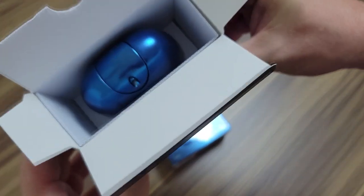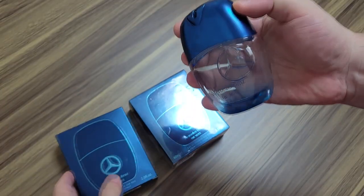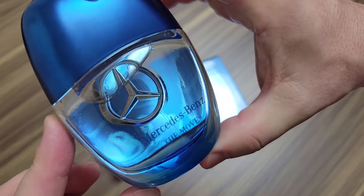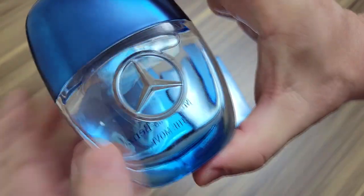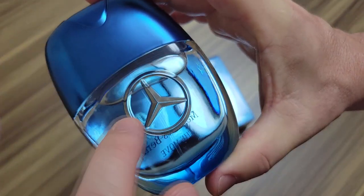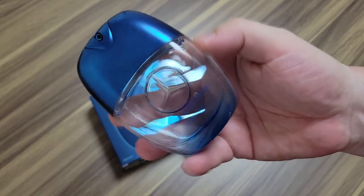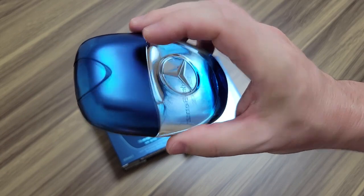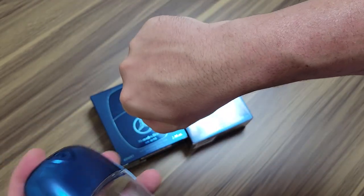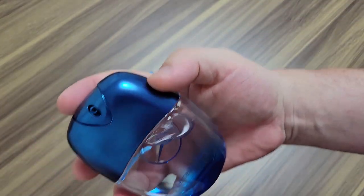It's an interesting bottle — different than a lot of other bottle shapes Mercedes has. There are actually two flankers in The Move line. Mercedes-Benz The Move has a built-in sprayer, and on the back it has the Mercedes logo kind of etched into the glass. Cool-looking bottle. The flankers are called Express Yourself and Live the Moment. All right, let's give a test spray — really nice sprayer, it sprays a nice mist.